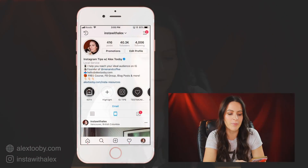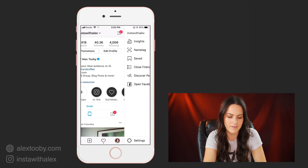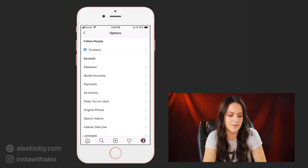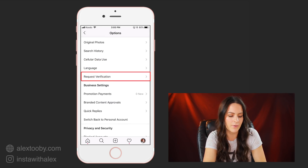Now we actually play a role in this and we can request to be verified. To do that, open up your Instagram profile, then tap the three-line icon on the top right — also known as the hamburger icon. Then hit the settings button at the bottom of the screen. From there, scroll down until you see 'Request Verification' and tap that.